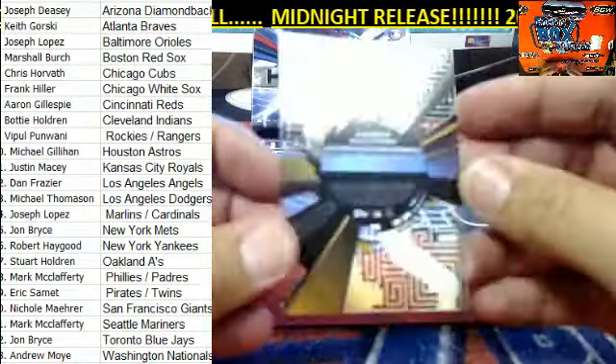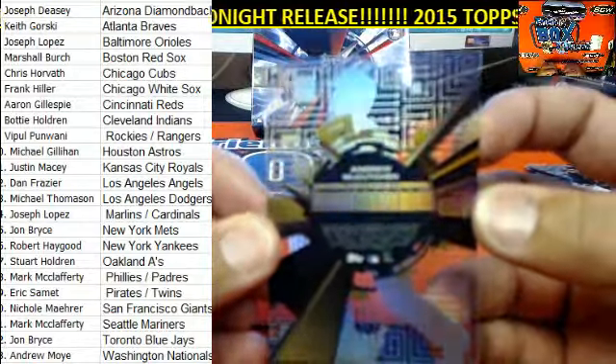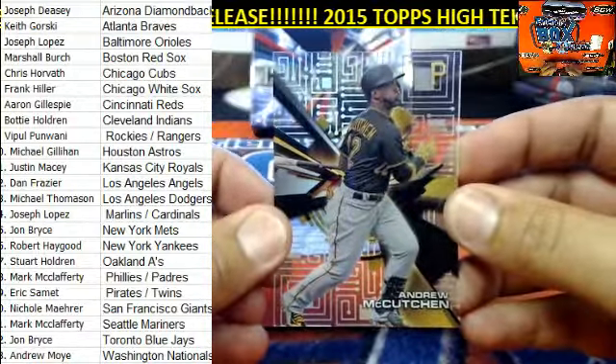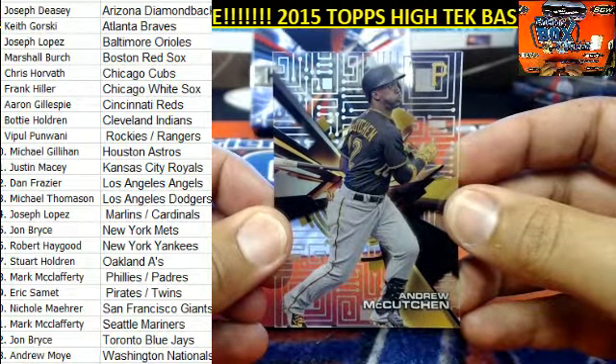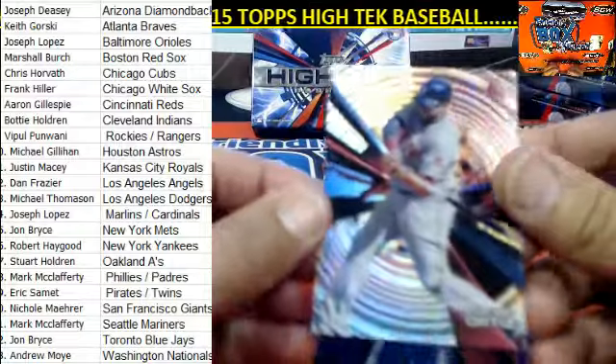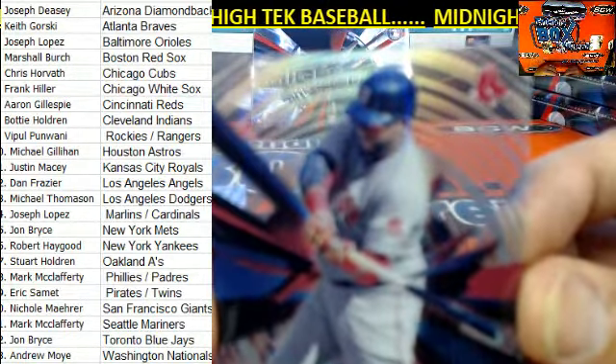It's almost like a computer — what is it, the computer chip? Looks like the motherboard grid. And David Ortiz is next up, Boston right here — it's going to be Marshall B.